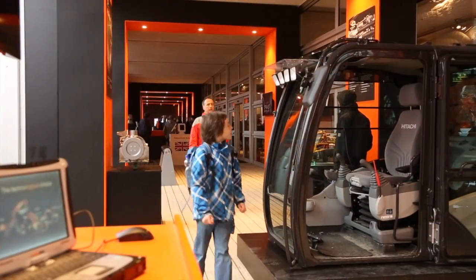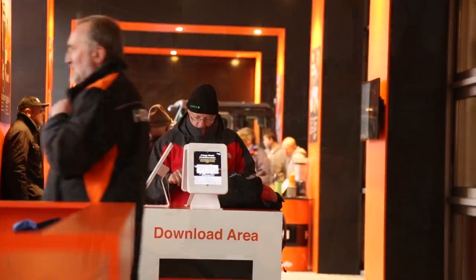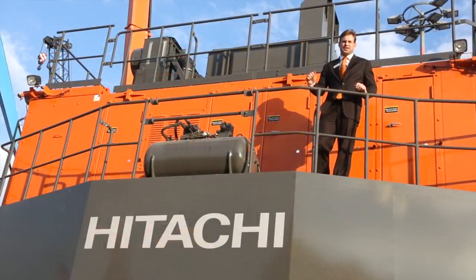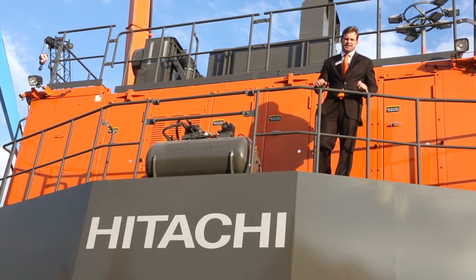Technological advancements in camera systems, satellite communication, electronic joystick controls, and engine emissions — these are all the things that make Hitachi the technological choice.